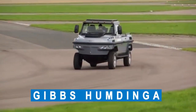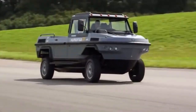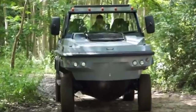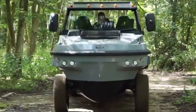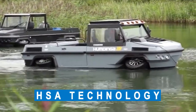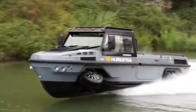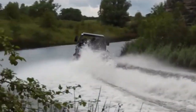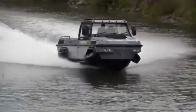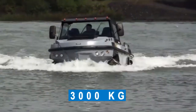Number 2: Gibbs Humdinga. Gibbs Technology has designed another high-speed amphibious vehicle concept called the Gibbs Humdinga. Initially announced in 2012, it was designed for a very specific purpose: to access remote and difficult terrain. The Gibbs Humdinga uses HSA technology, similar to the Gibbs Aquata mentioned earlier. However, these vehicles are not available for purchase by civilians. The vehicle transforms by simply pushing a button — the wheels retract, the powertrain disconnects the wheels from driving, and the jet propulsion system kicks in. The curb weight of this vehicle is approximately 3,000 kilograms.